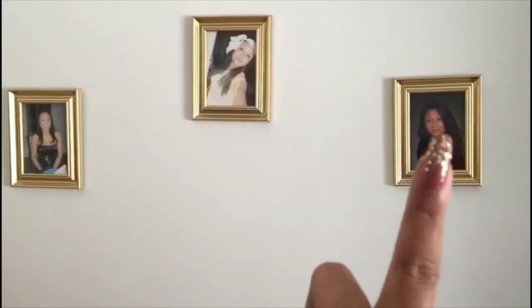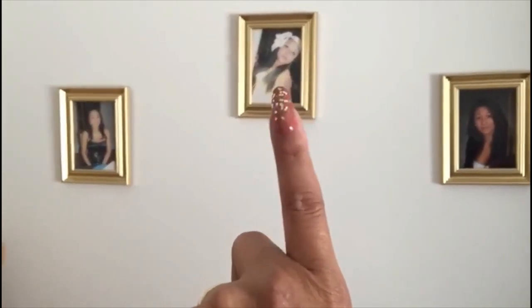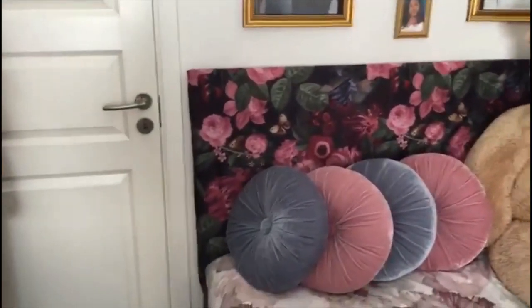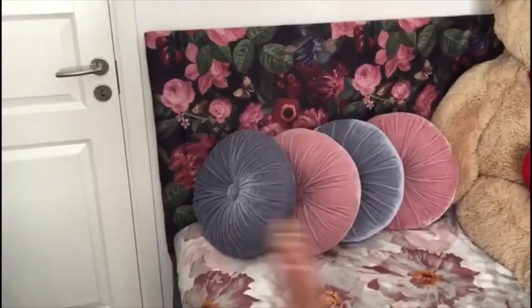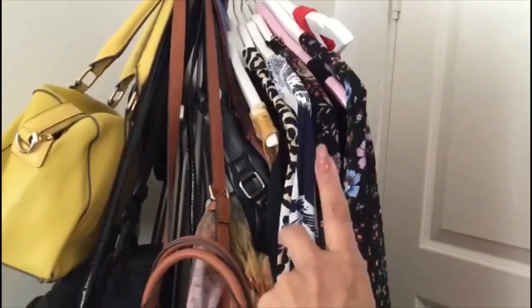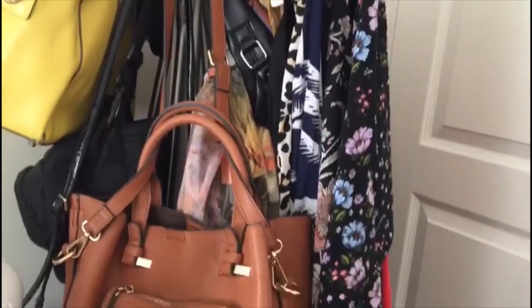And my youngest, and my — what do you call that — the one between them. And yes, that's my decorative pillow and some items here.